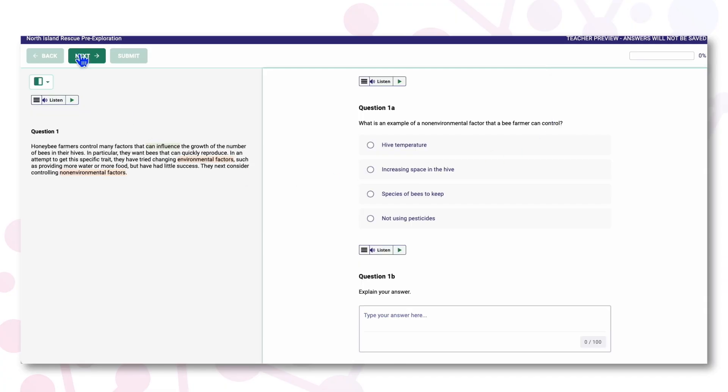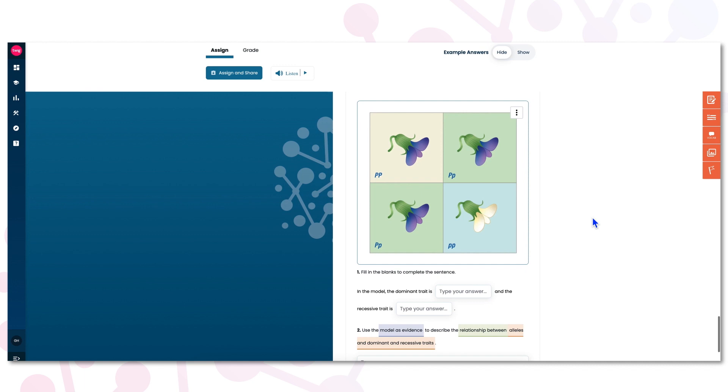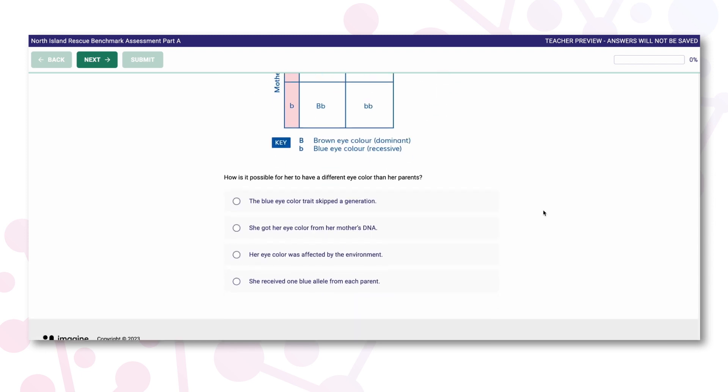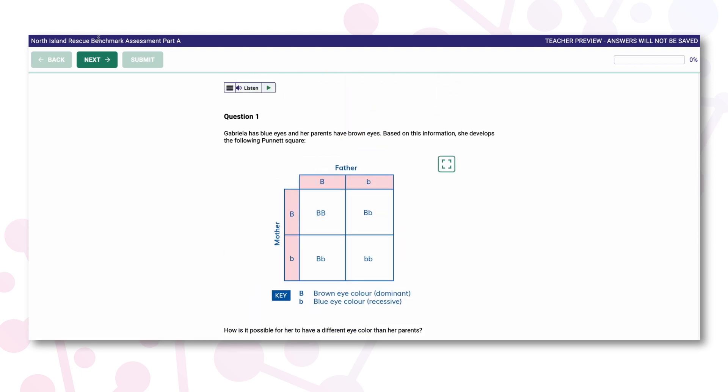Throughout the program, there are multiple assessment opportunities, including module benchmark assessments that are designed to mirror state tests and require students to apply their learning to new contexts.